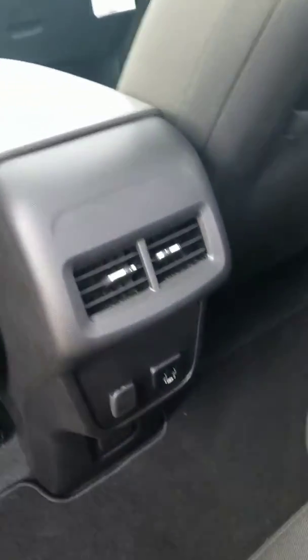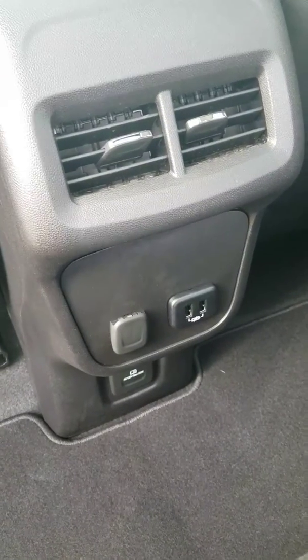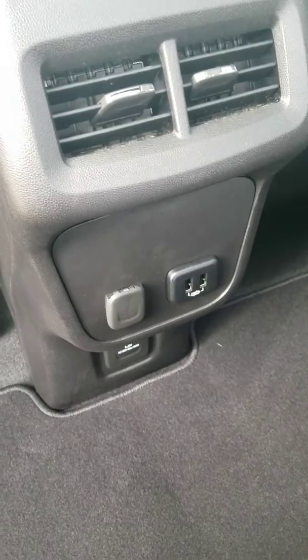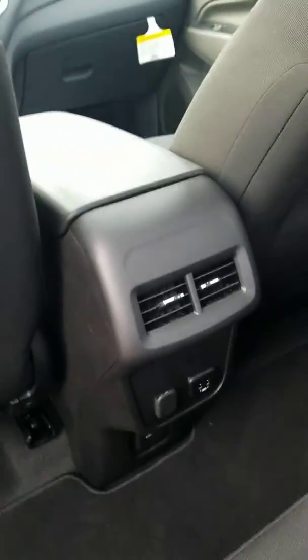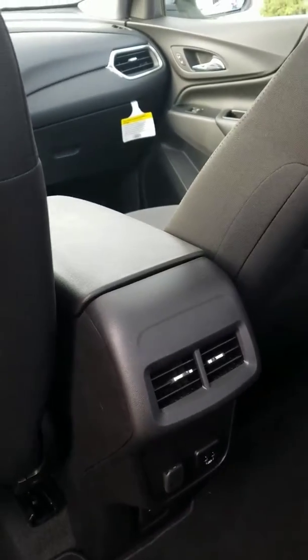One last thing — with the Infotainment package, back here you have two charging USB ports for your backseat passengers, a 12-volt outlet, and a standard wall outlet at the bottom with regular wall prongs. This will actually charge your phones faster than the USB ports. You also have two vents back here for climate control, so you don't have to rely on the front heating and cooling to stay comfortable in the back.